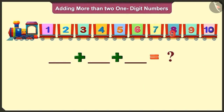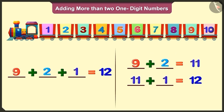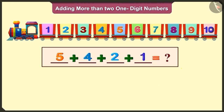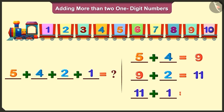So come on, now tell me — nine, two and one will add up to which number? Nine and two add up to eleven, and eleven and one add up to twelve. Come on, now add these four one-digit numbers. Adding five to four will make nine, and adding two to nine will make eleven, and adding eleven and one will make twelve.